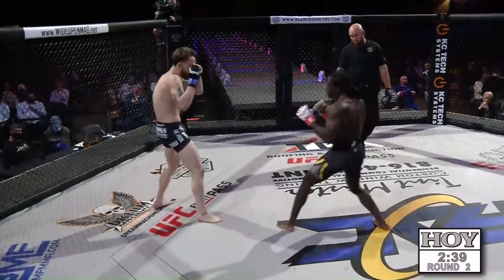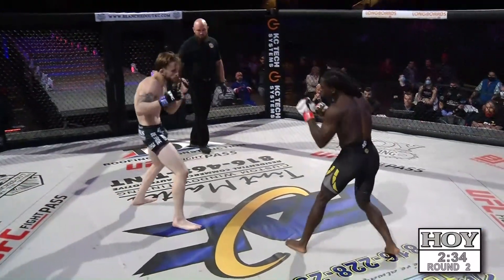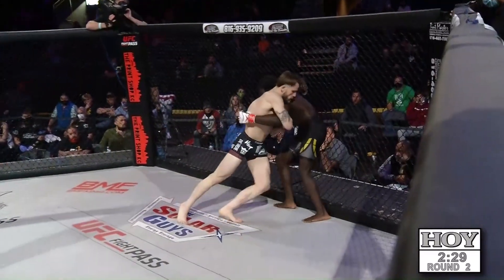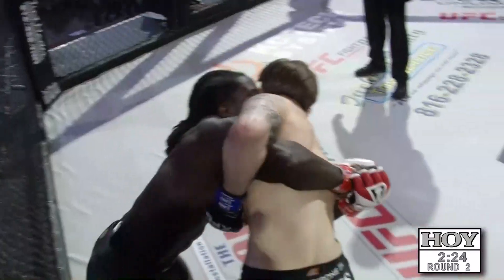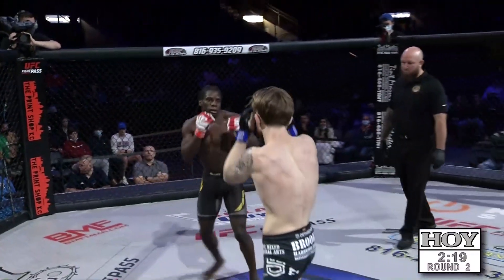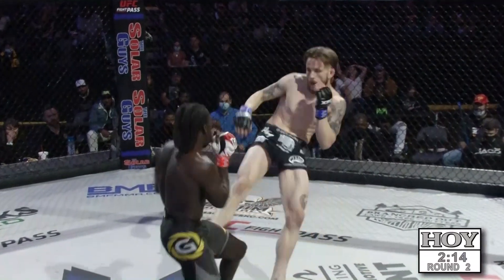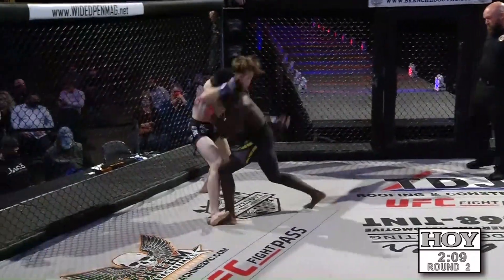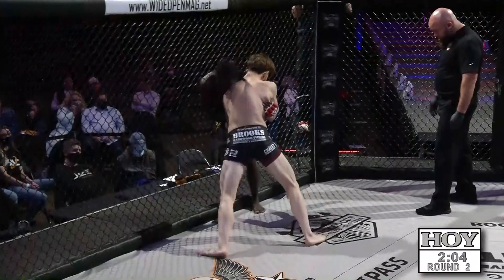Beautiful body shot right there by Frencher — I like that. That kick just missed; Wilson didn't even flinch, never took a backward step. Now he takes a forward step, driving Frencher's back against the fence. I like how Frencher is not just staying flat against the wall — he's moving side to side on the cage. That doesn't allow Wilson to use his legs or grips to control Frencher. Outside kick from Billy Wilson. Frencher trying to work his way back into this fight. Big swing and a miss with the right hand by Frencher.